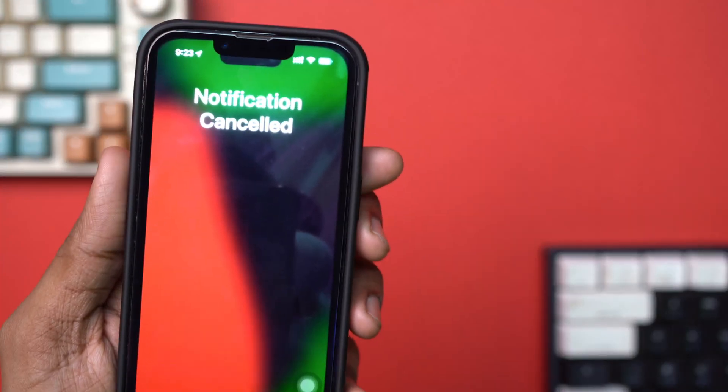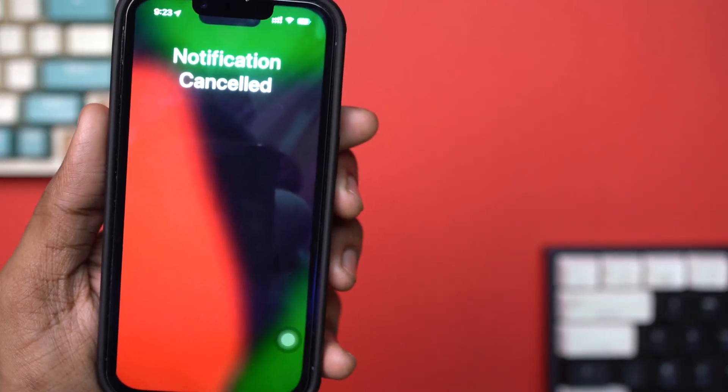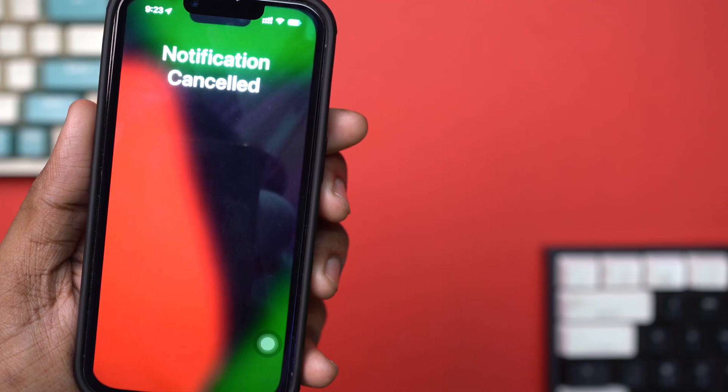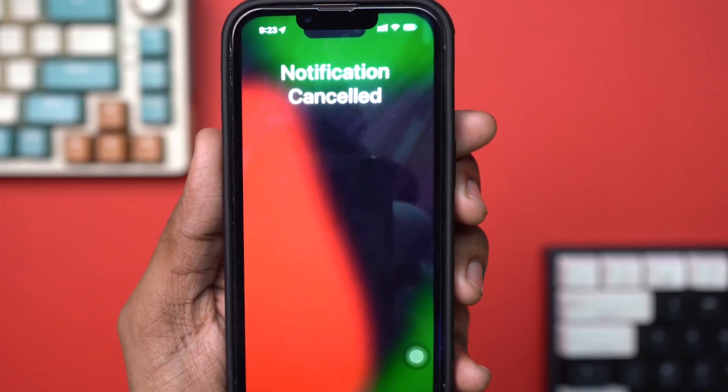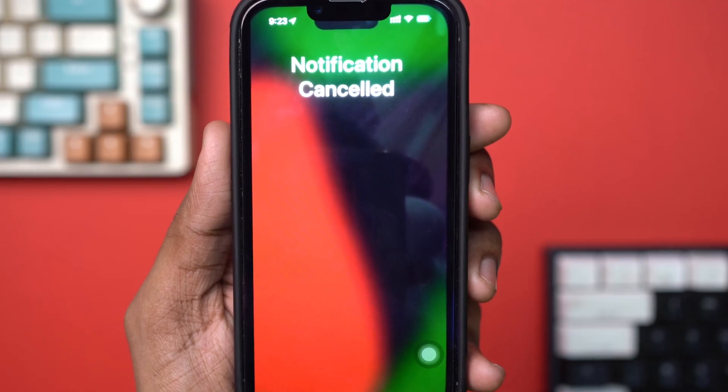Facing the notification cancelled issue on your iPhone? It can be annoying, especially when you are missing important alerts. Don't worry, in this guide I'll walk you through easy solutions to fix it. Let's dive in.